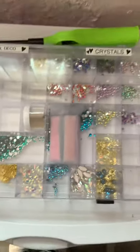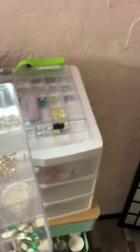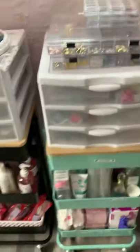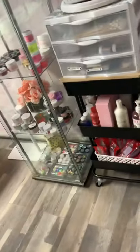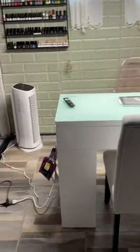This one right here is more rhinestones - let me back up so you can see it good. Yeah, more rhinestones - I got some empty spaces that I need to fill up, but yeah.